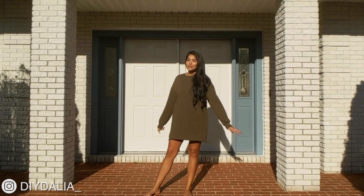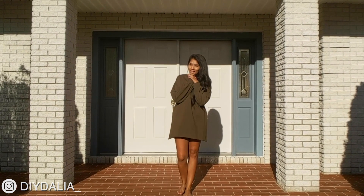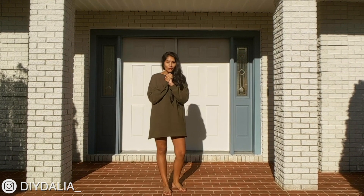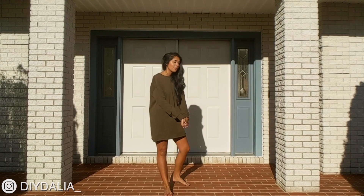Hey guys, welcome back to my channel. Today I'm going to show you around my childhood home. It is a 3,200 square foot house with a finished basement, four bedrooms and five bathrooms. Let's go.